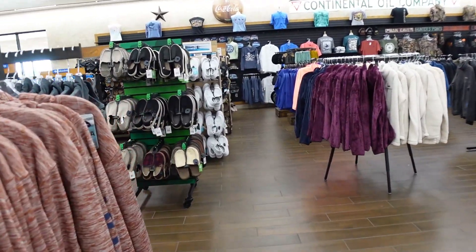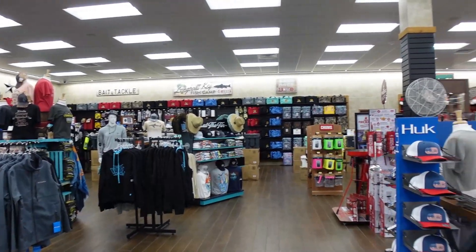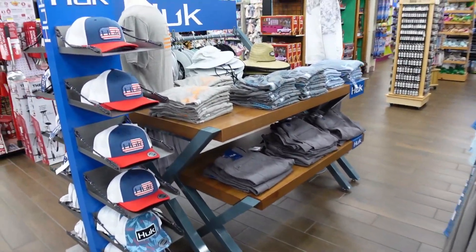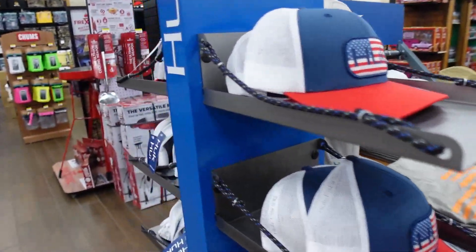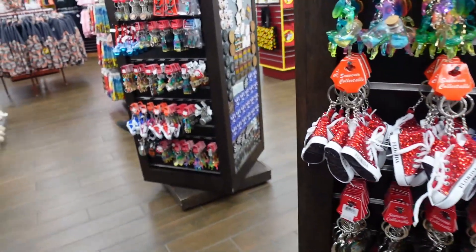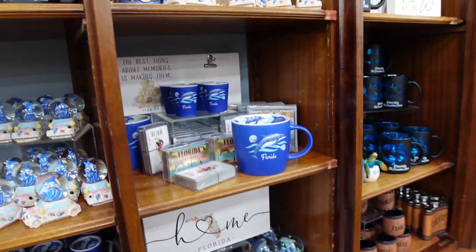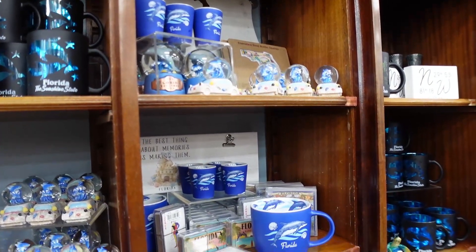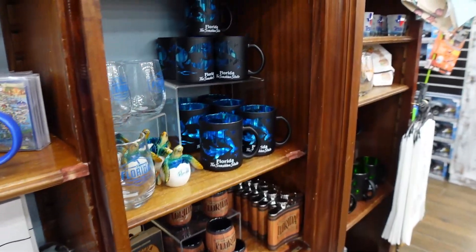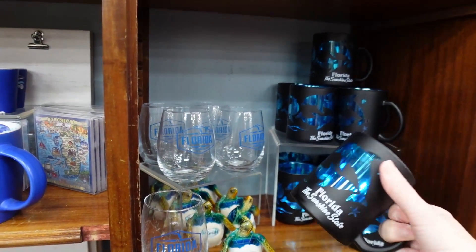If you're not into the Bucky logo, there's something else for you too. They have brand name items, some clothing, hats, a little fishing area, and a small camping area. They also have a souvenir section for Florida items without any branding. Prices vary — a mug like one shown was $9.99.